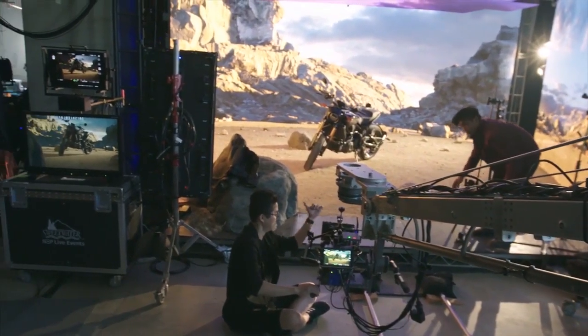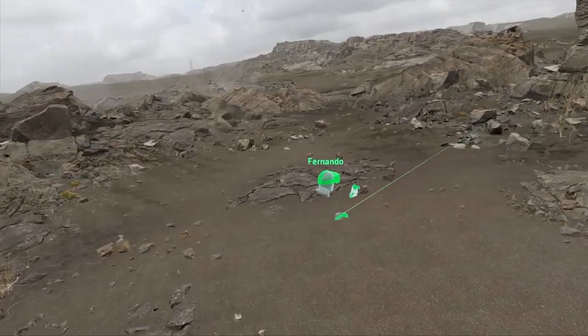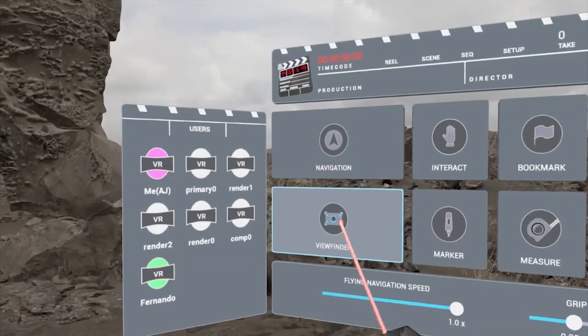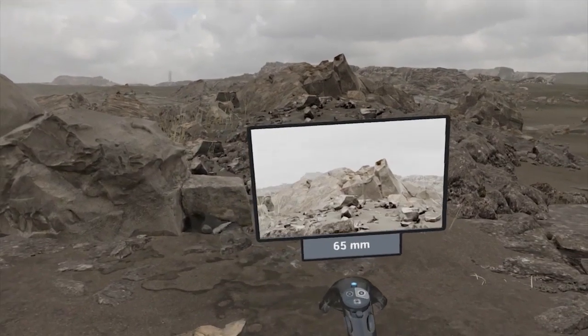With a VR scout, you have your department heads collaboratively going into the world together. They're able to make decisions that inform the creative process down the road. It gets them more grounded into the scene that they're shooting, into the story they're trying to help.